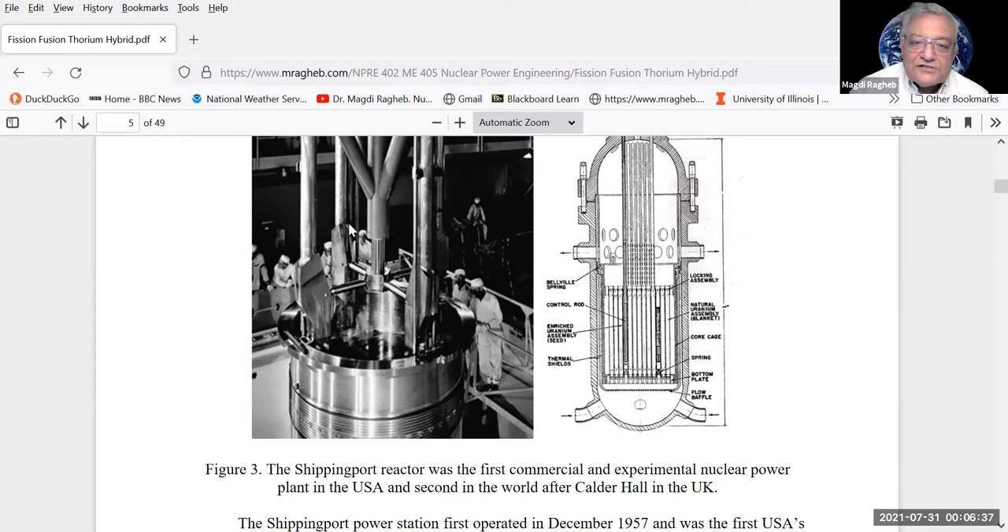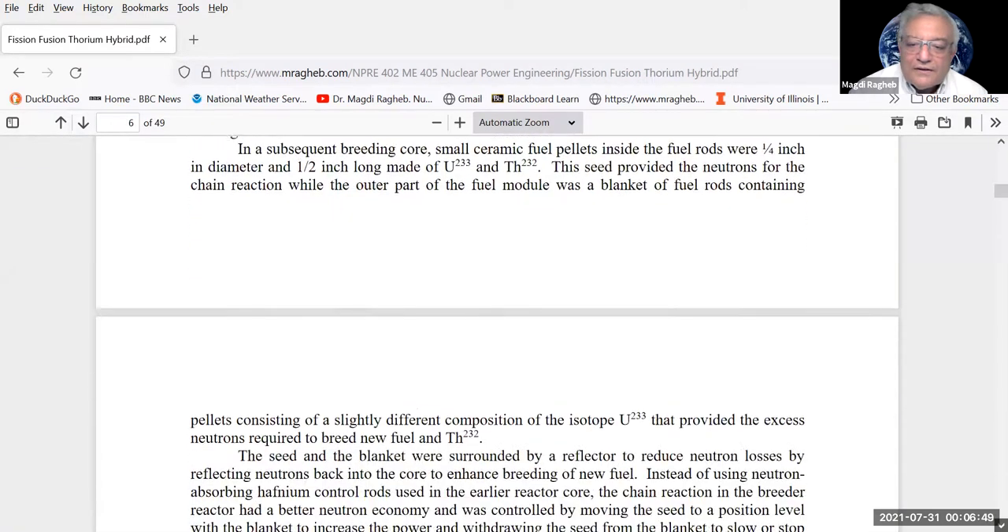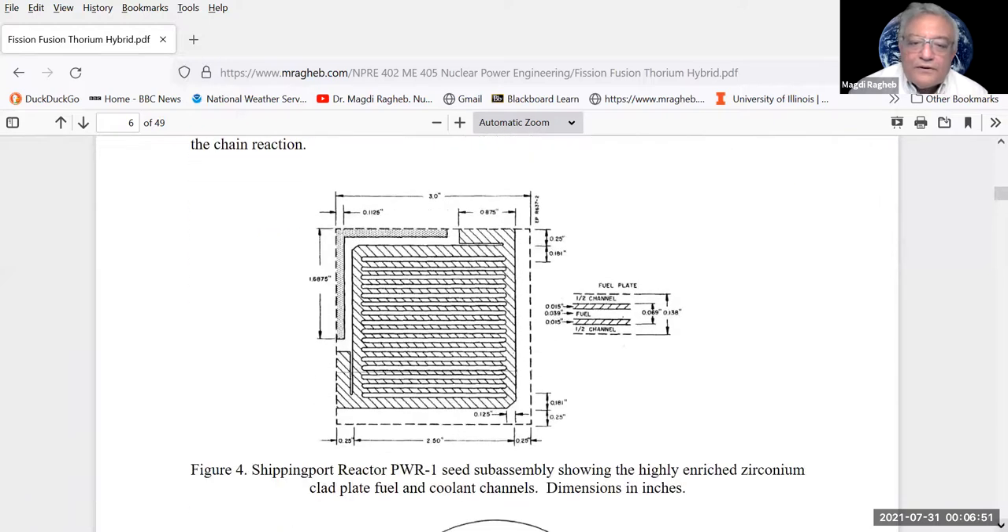The trend now is the gas turbine modular helium reactor using the Brayton cycle rather than the steam cycle — a generator attached via gearbox to a turbine with a compressor and recuperator. The THTR-300 and Peach Bottom reactor were gas-cooled reactors using thorium. The gas-cooled reactor using the thorium cycle produces uranium-233 and requires development of the Brayton gas turbine cycle, with advancement in technology in that area.